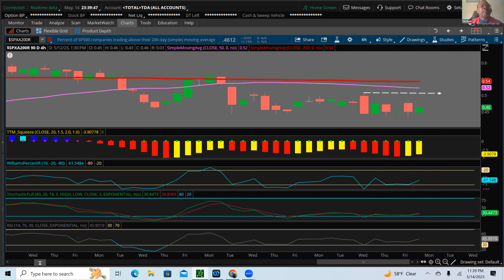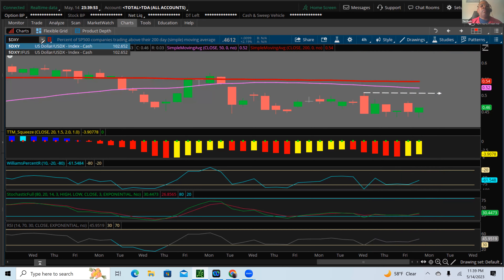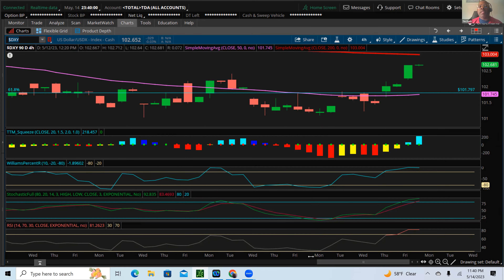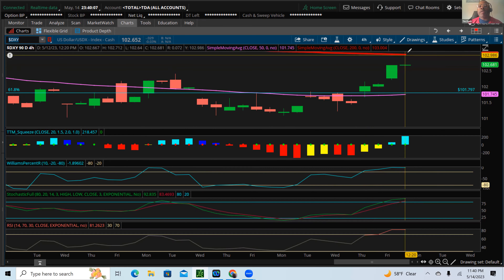Now let's switch to the dollar, looking at multiple time frames. Starting with the four-hour chart — the dollar got a huge bounce last week, and that is very negative sentiment for our market. On the four-hour chart it looks like it wants to break back above the $103 level. Near term, heading into the beginning of this week, the dollar is pretty much overbought — looking at the RSI, Williams percentage, and full stochastic, all in overbought territory. So I do expect we could see some type of short-term rally in overall markets and the dollar pull back.